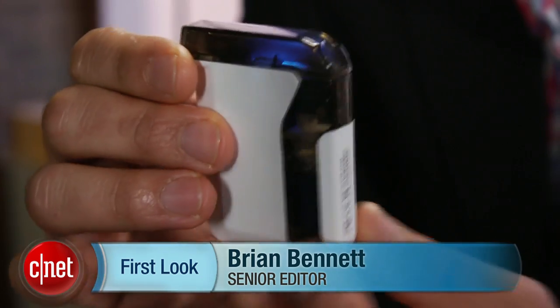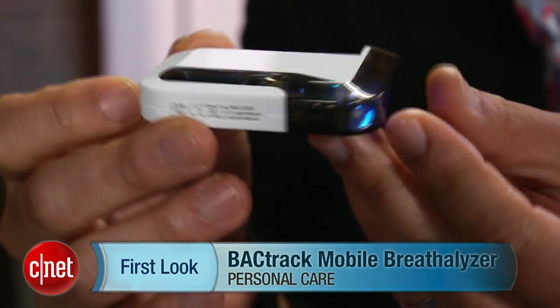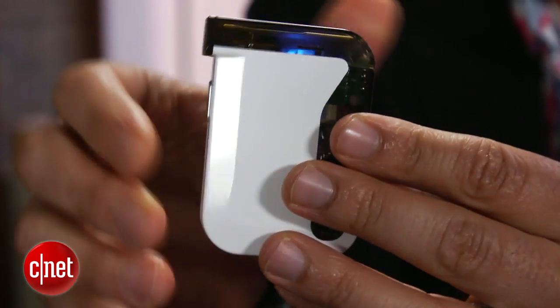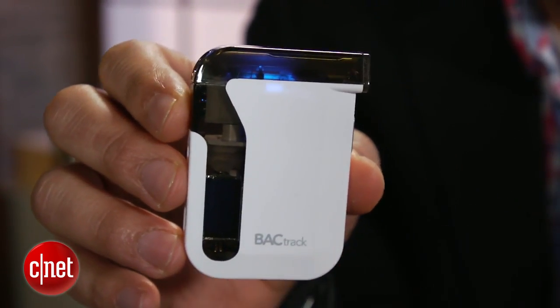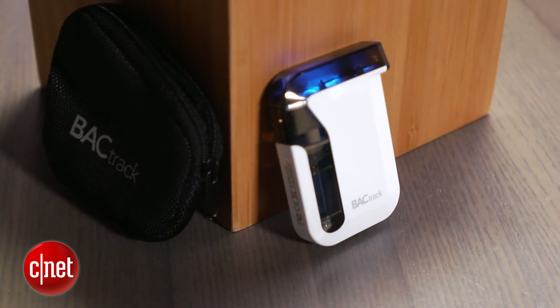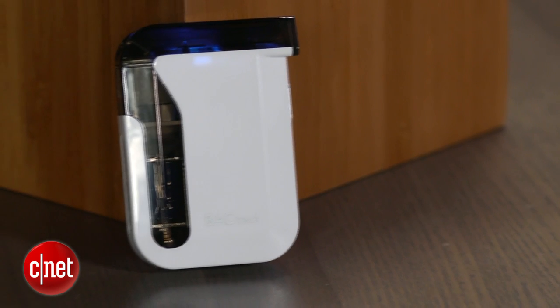Hi, this is Brian Bennett for CNET.com and right now we're taking a first look at the Backtrack Mobile Breathalyzer. I know what you're thinking — you're probably asking why would I want to buy a personal breathalyzer, especially one that talks to my smartphone? I admit I was skeptical at first as well, and the Backtrack's high $149.99 sticker price doesn't help.